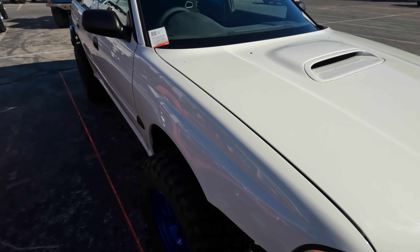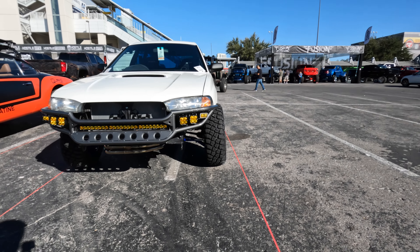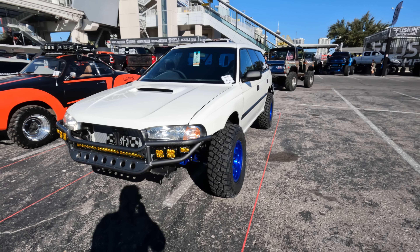Let's do a quick walk-around of this feature vehicle from SEMA 2022. 1998 Subaru Legacy. They took out the bumper — or it's got a little bumper right here. Set up for off-road.